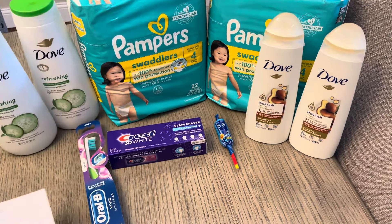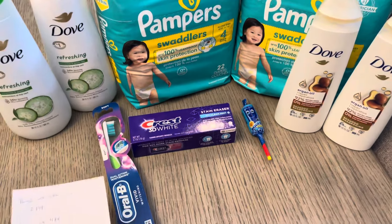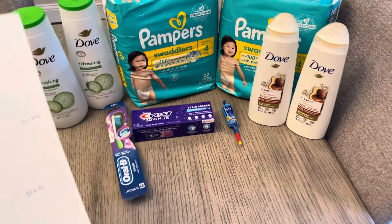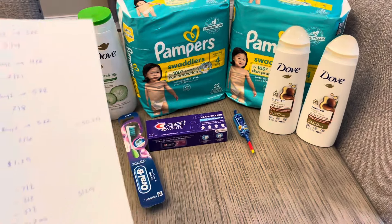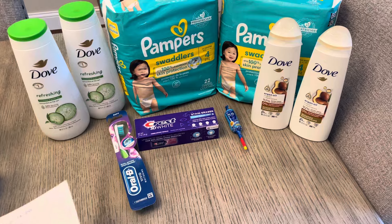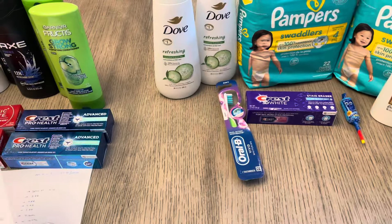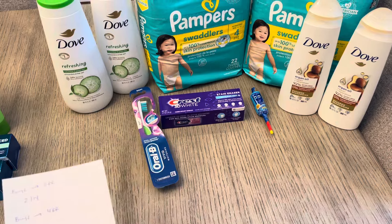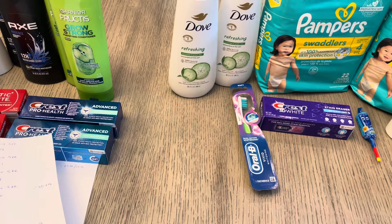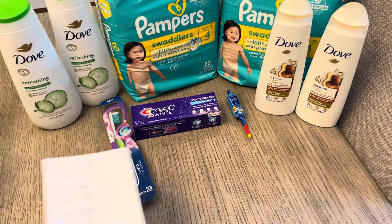I was worried about this deal because last time the toothpaste didn't give me the register reward. But there was a tag right on the shelf showing you'd earn $3 if you purchased this particular one — same for the toothbrush. However, I did not get the $3 register reward for the Oral-B and the Crest. Thankfully my store is pretty good about that and just added $3 to my card. Just be careful — I'm not sure which product caused it — but the $3 did not print automatically.